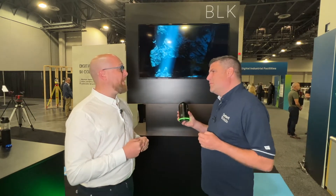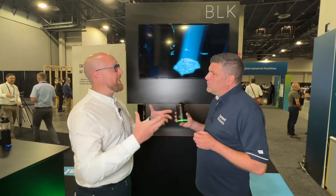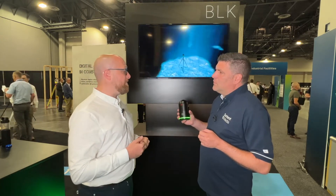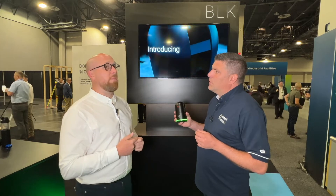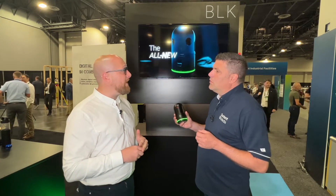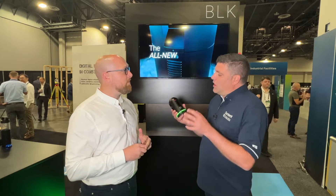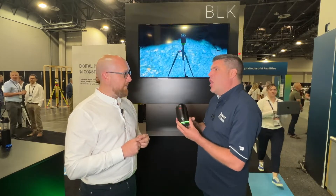It probably increases productivity. At the moment we've got a P40 and a couple of RTCs. So bringing this into the situation, our downtime will be less, we'll scan more and deliver quicker. So yeah, all around happy clients, happy surveyors. It actually is a lot, lot faster.